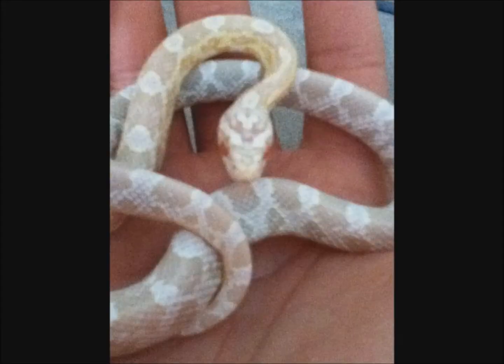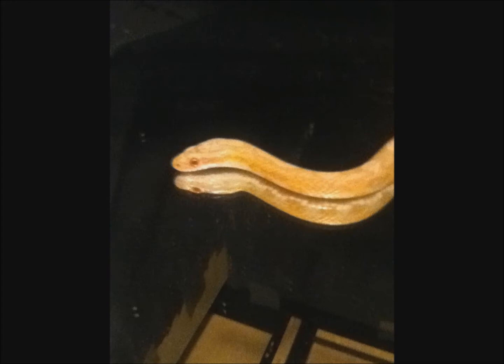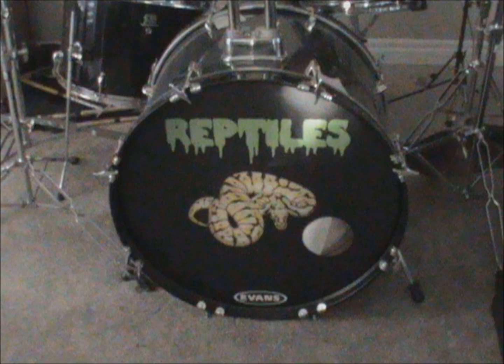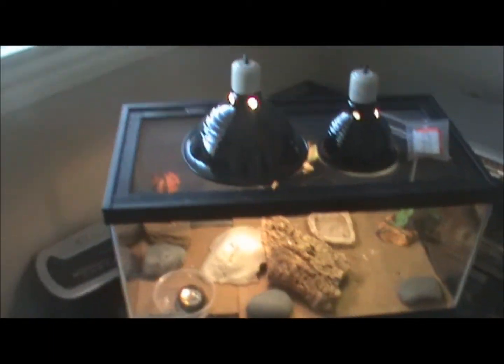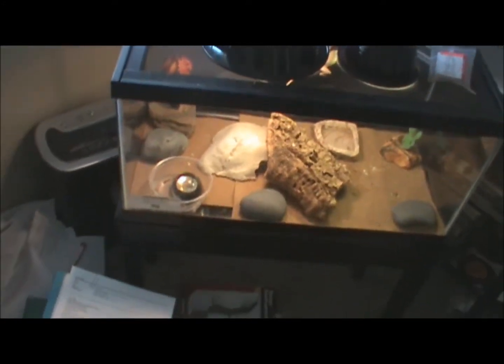Hey guys, it's Jordan from JB1390 Reptiles. I just wanted to show you something real quick that the Agama does. You can kind of see it right there. She did this all the time at work, and she's done it every single time I've seen her.